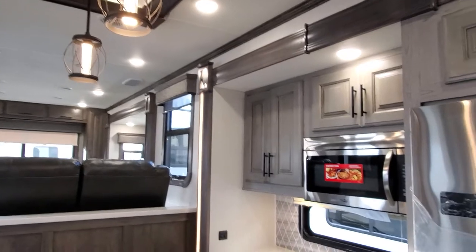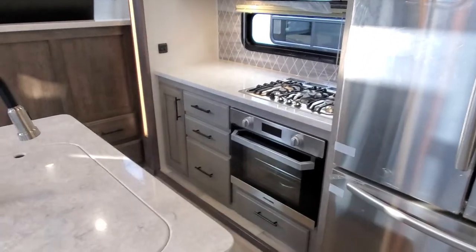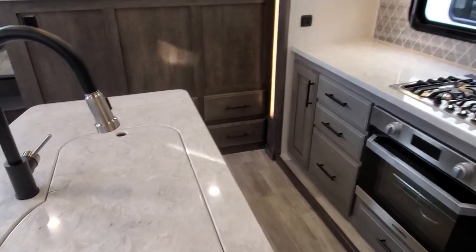It's very beautiful inside, very well lit, and I think they will sell very well. You guys will be happy with them. Thank you for watching.